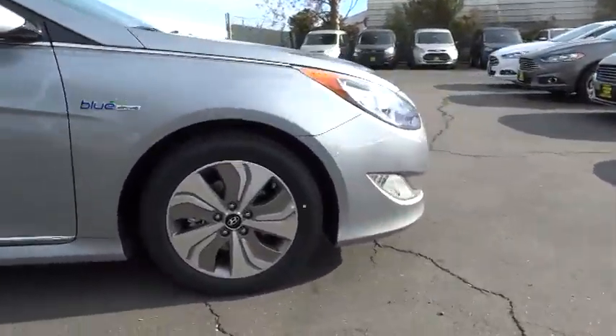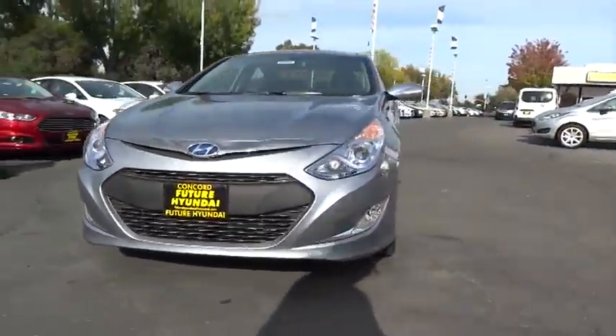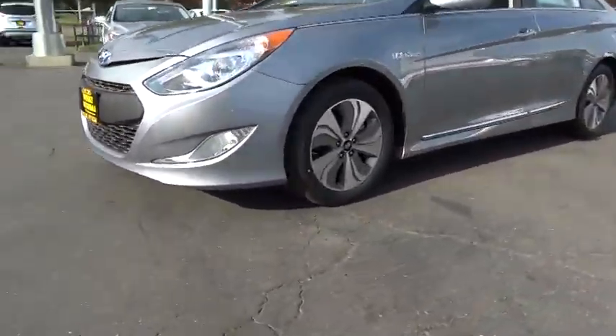More power, less fuel, no guilt, and is priced below $35,000. Here are some of this vehicle's great options.